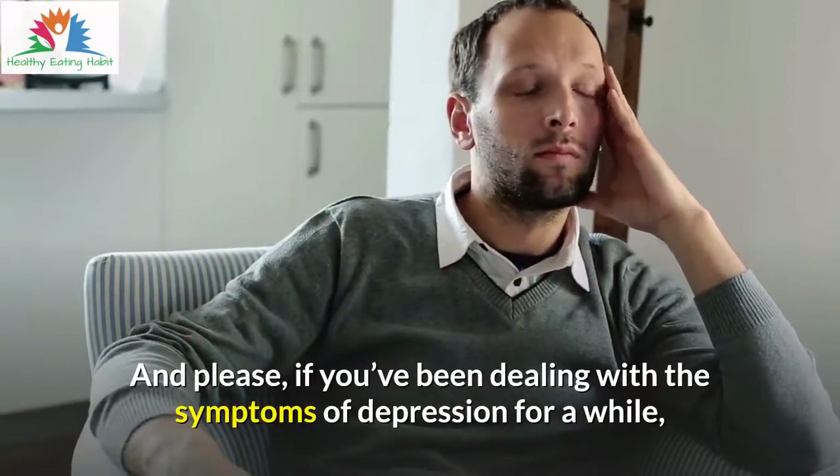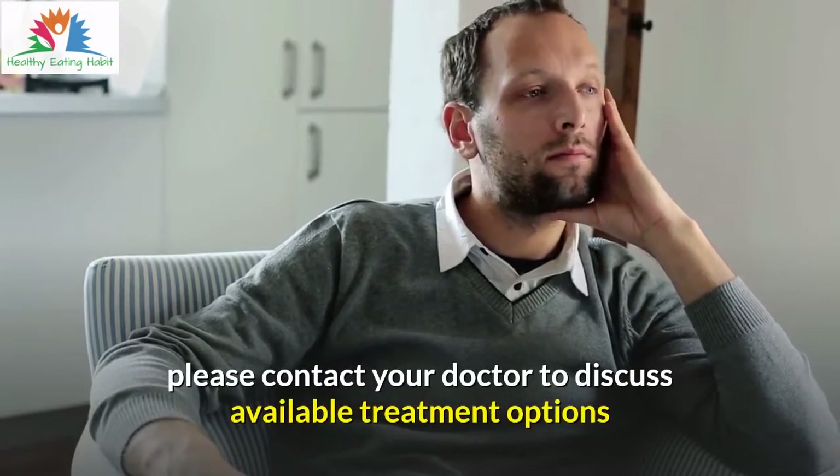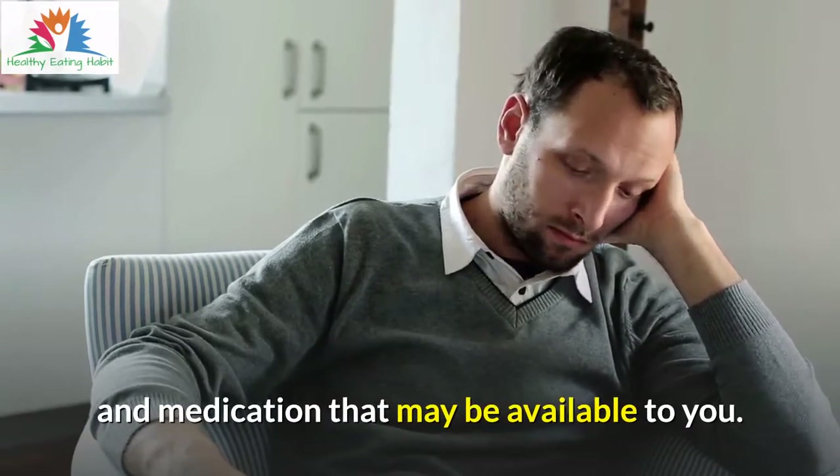And please, if you've been dealing with the symptoms of depression for a while, please contact your doctor to discuss available treatment options and medication that may be available to you.